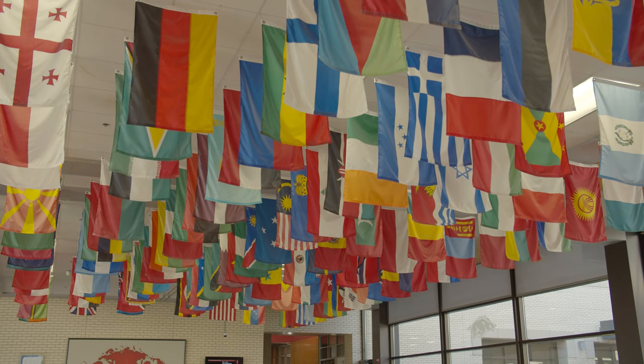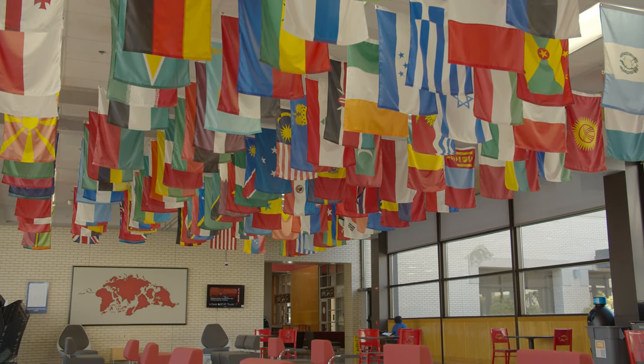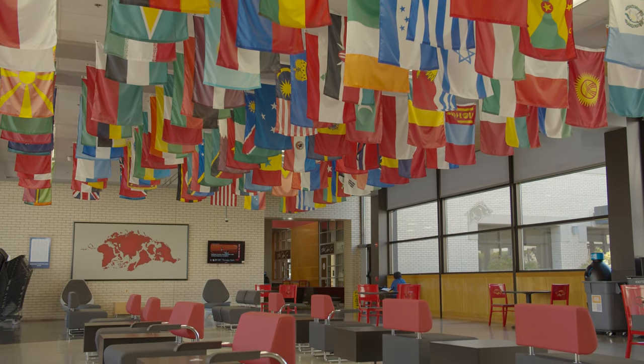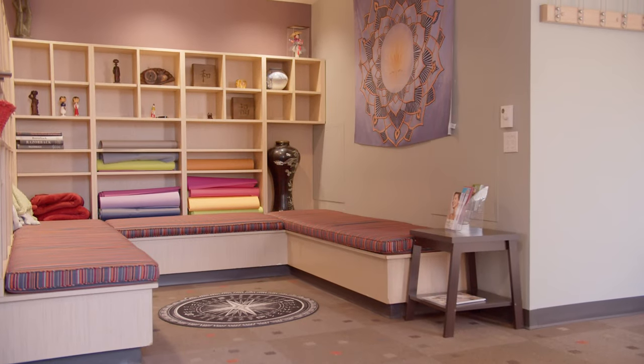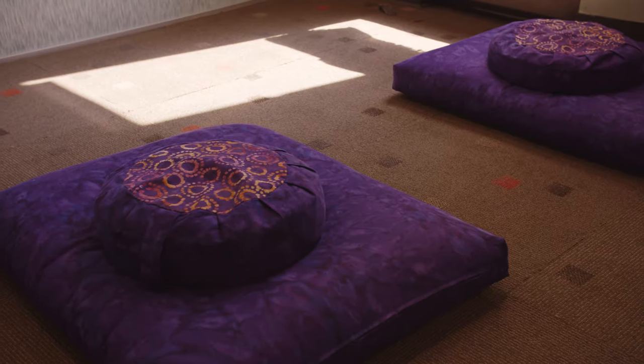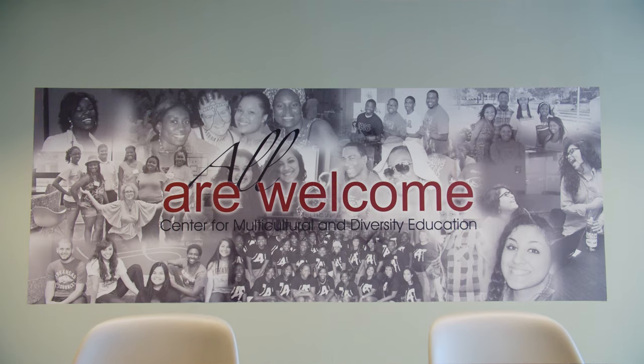I think the Multicultural Center is a space and place that students need to be. Our space is open from 8 o'clock in the morning to 9 o'clock at night. We have a study space, a space for prayer and meditation, a space to bring communities together, and we offer free coffee, which is a great perk for students who are on campus all evening.